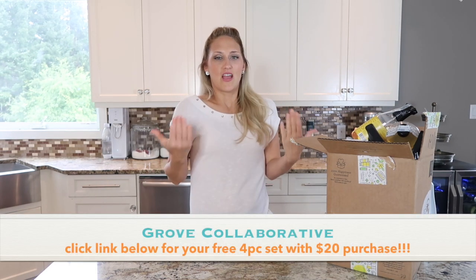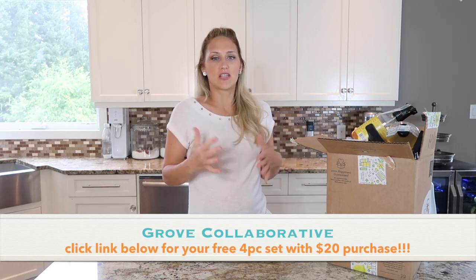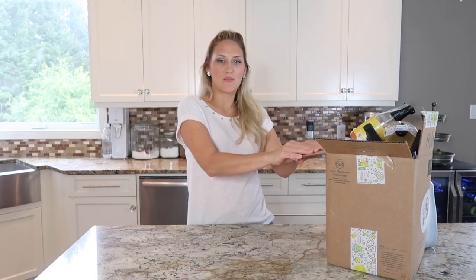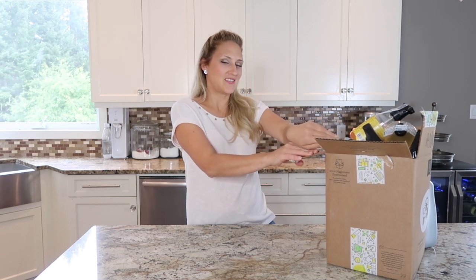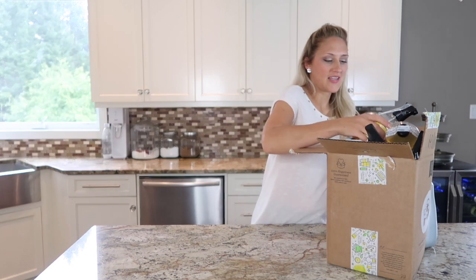This box is actually from Grove Collaborative. If you haven't heard of Grove Collaborative, they are a website that supplies you with natural cleaning solutions and other natural products for yourself and your home, so definitely check out their website. I'll start unboxing my Grove box now. I paid for all these products, so it's not a sponsored video at all — just an FYI.